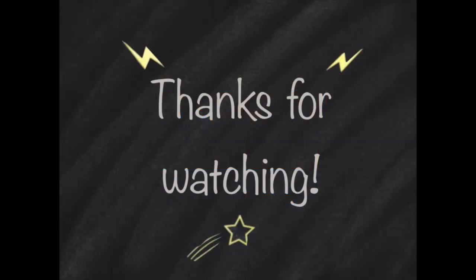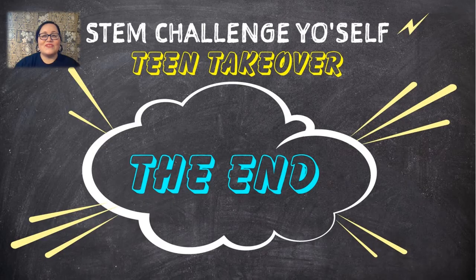Thank you so much for watching. I hope you learned a little bit about how the states of matter work, and that you have a chance to try out the cloud in a jar experiment. Thanks for watching today's episode of our STEM Challenge Yourself Teen Takeover. Be sure to check back every weekday at 3 p.m. for new videos and challenges. Don't forget you can visit sfpl.org/stemchallenge for the list of all videos with materials and objectives. Stay STEMtastic!